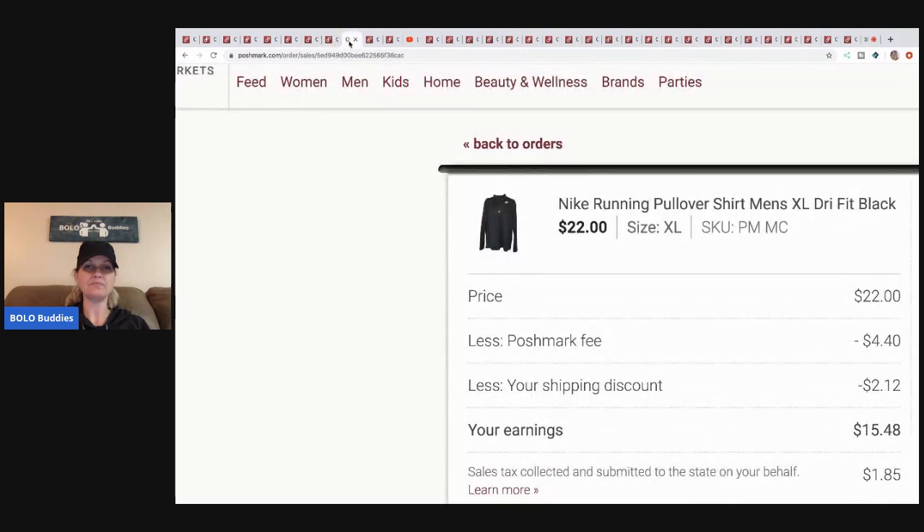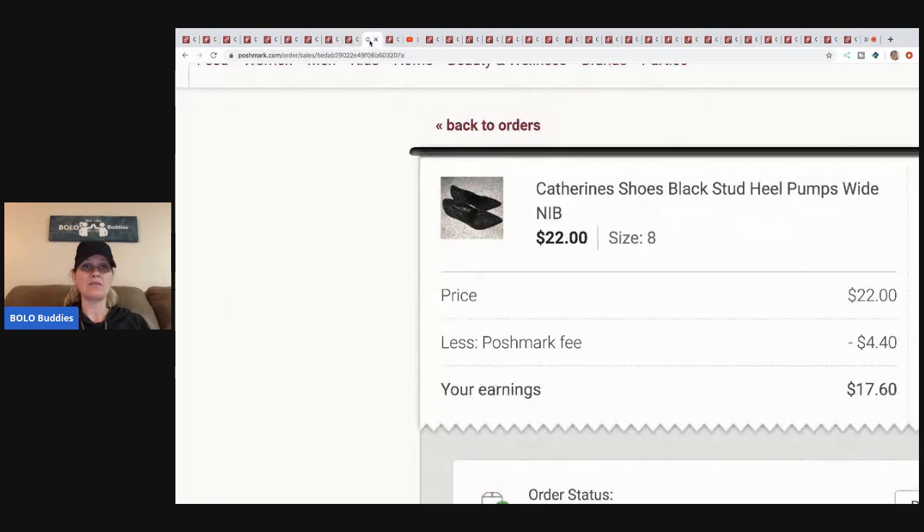This Nike running pullover I got at a garage sale — I think it was a dollar, maybe two. I sent an offer on this one: Posh fee was four forty, shipping discount was two twelve, so my earnings were fifteen forty-eight. Let's say I paid two bucks — I made thirteen forty-eight. Fantastic, I'll take those margins.